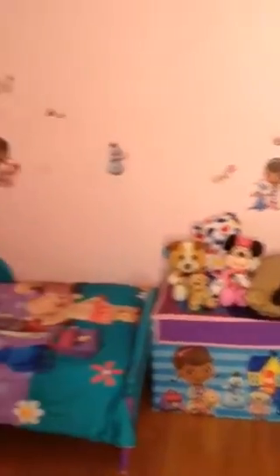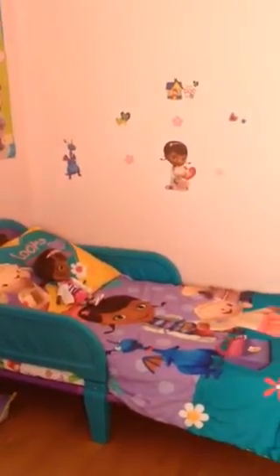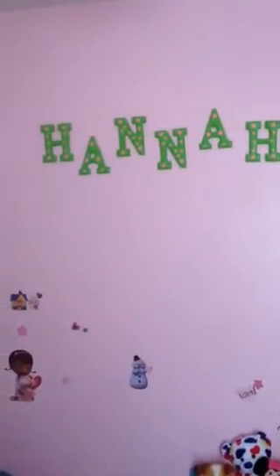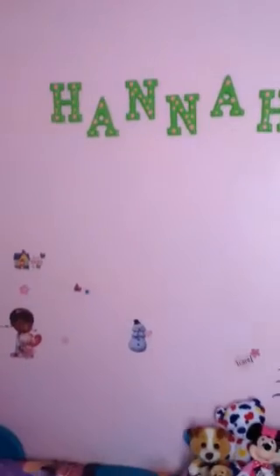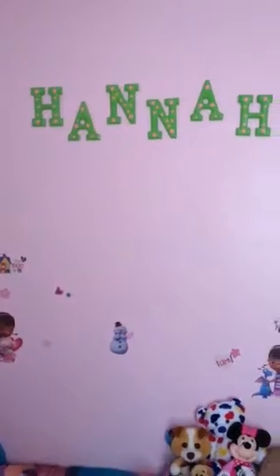You'll see all the decals along the wall here — they were like $11 or $12. I just kind of put them all throughout. I still have her name on the top of the wall up there, which used to be over her crib. It was kind of hard for me to transition her from crib to toddler bed.